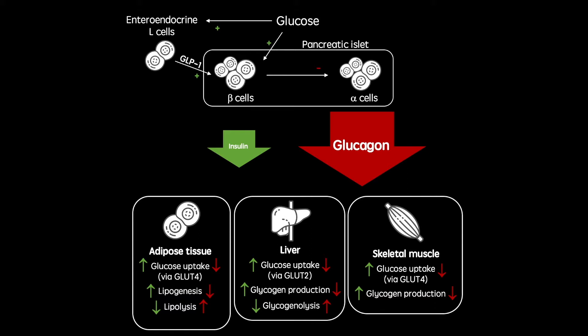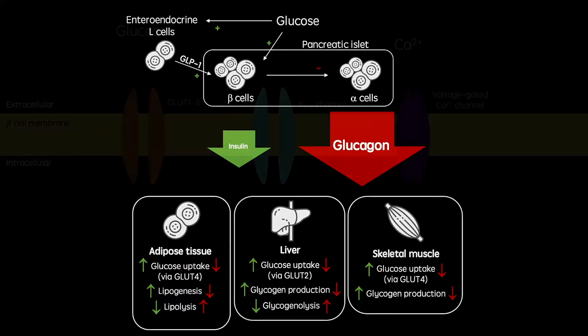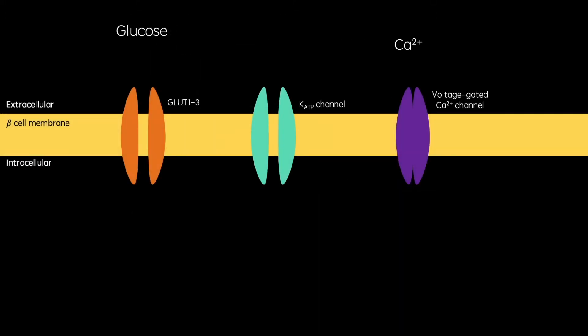One family of drugs that has been in development for almost 30 years to treat diabetes are the GLP-1 analogues. Arguably, the most important role of GLP-1 is increasing glucose-dependent insulin secretion. It does this by direct stimulation of GLP-1 receptors on pancreatic beta cells. I'm going to show you the normal process of glucose-dependent insulin secretion and then how GLP-1 enhances this.